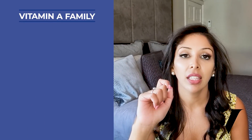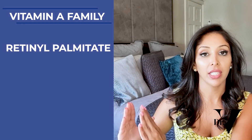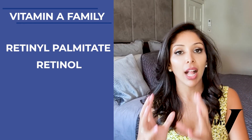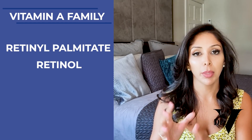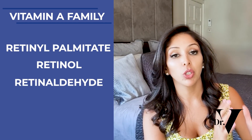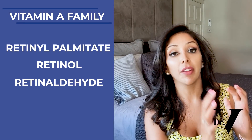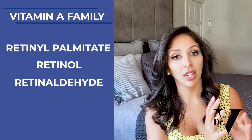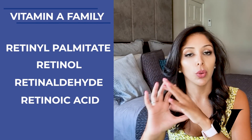The next category of actives you should know is the vitamin A family. That can be anything from retinol palmitate — the least irritating, least effective — to retinol, which is the alcohol version and I like at about 0.5% unless it's encapsulated. Then retinaldehyde, which is one of the most effective over-the-counter vitamin A forms but very expensive — and I love it for skin of colour — right up to retinoic acid. So you should know those names for the vitamin A family.